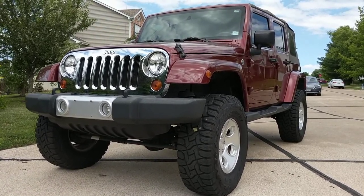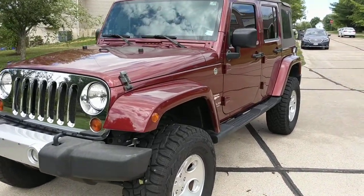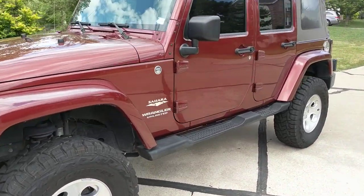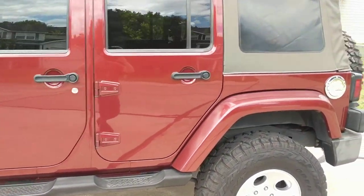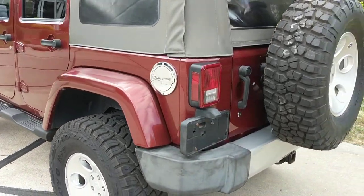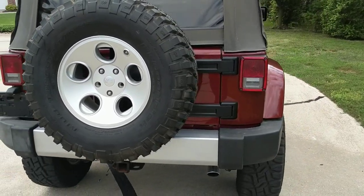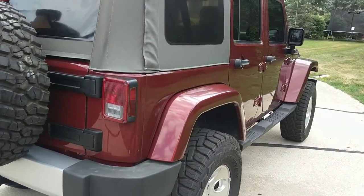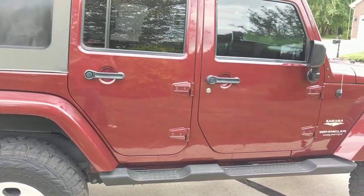Welcome back to iAutoAgent. This is Greg, and right now I have for you this 2008 Jeep Wrangler Unlimited Sahara. As you can see, I'm about four feet away. There is nothing to jump out at you — as far as condition issues, there are some minor imperfections which I will show you. They are purely cosmetic.